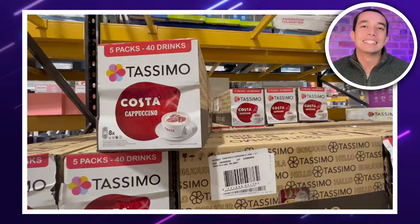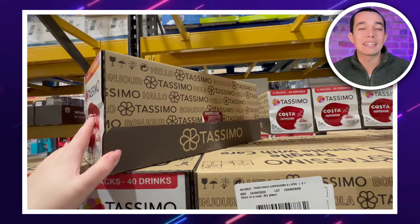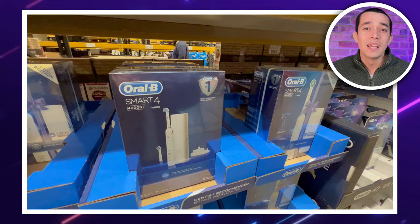Deal hunters, a few extra bonus picks just for you. Tassimo Costa cappuccino coffee — you get five packs of eight pods for £19.99. These would set you back nearly £28 on Amazon, so at Costco you're saving nearly a tenner.